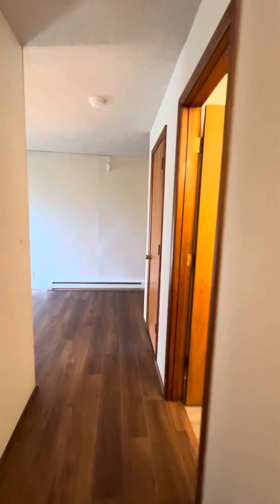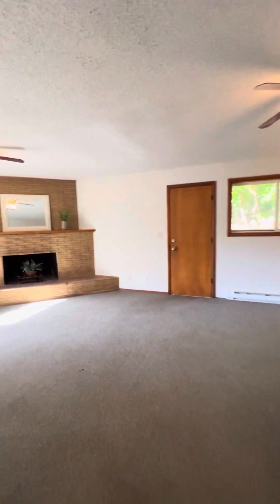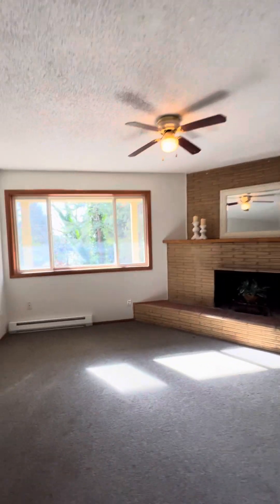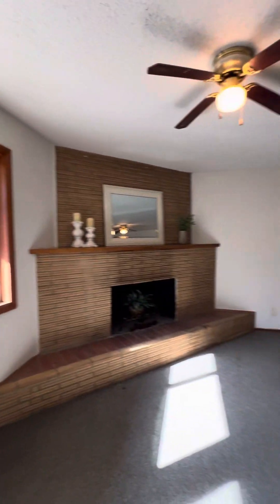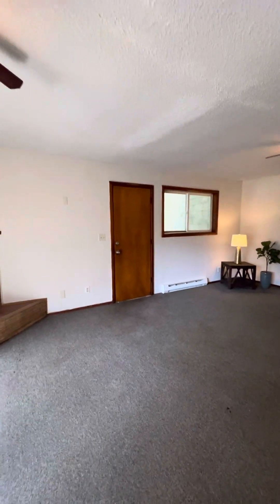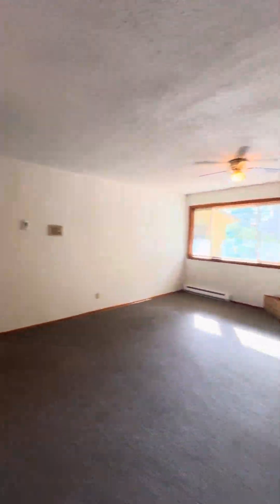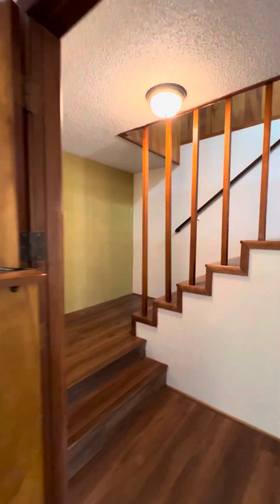This is super cool — big huge living room down here. Baseboard heating, fireplace, vinyl windows. And that is the door that leads out to the hot tub. Super cool! I'm going to stop this video and we're going to go upstairs.